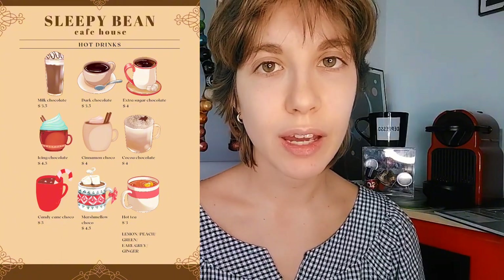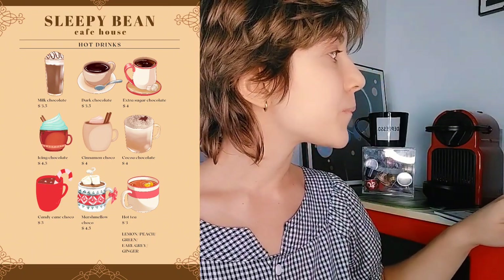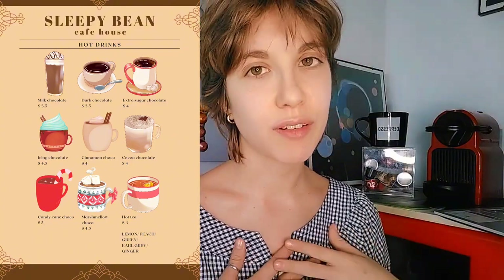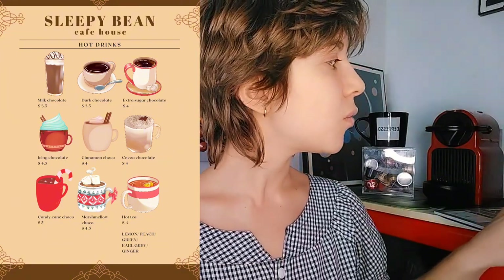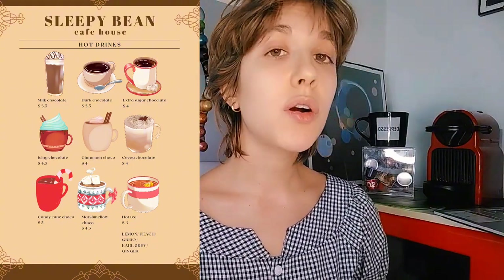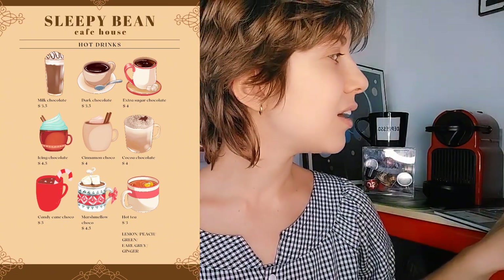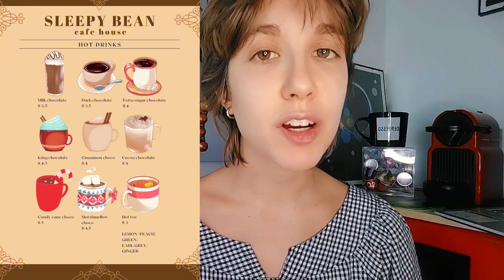So hot chocolate it is! We have milk chocolate, dark chocolate — a classic and my personal favorite. Then we have extra sugar chocolate where you can choose milk or dark with extra sugar. We have icing chocolate with whipped cream on it, cinnamon chocolate, cocoa chocolate which has cocoa powder sprinkled on it, and then our Christmas specialties: candy cane chocolate and marshmallow chocolate.